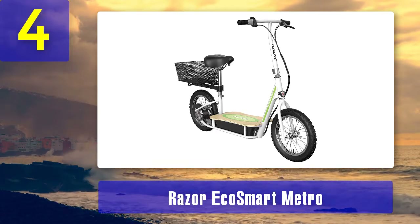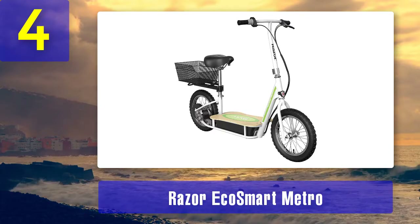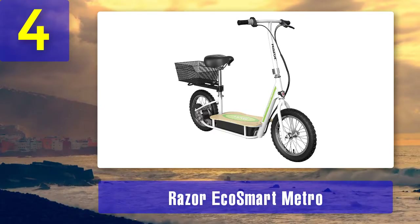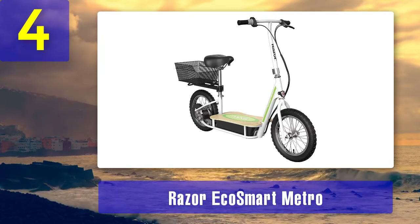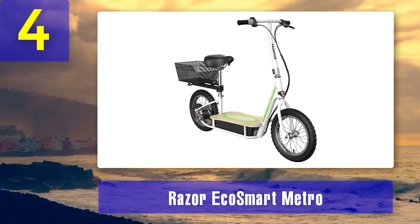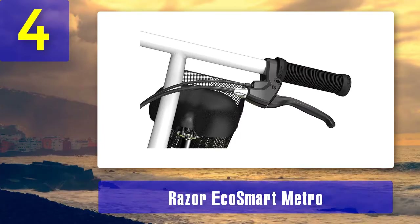Coming in at number four: Razor EcoSmart Metro. This battery-operated EcoSmart Metro electric scooter is one sleek way to commute around town. Featuring a modern design with a virtually silent motor and a bamboo deck, this is the best pick for trips to a coffee shop or riding around the block. It is one of the best electric scooters for adults with updated features, new designs, and an affordable price.